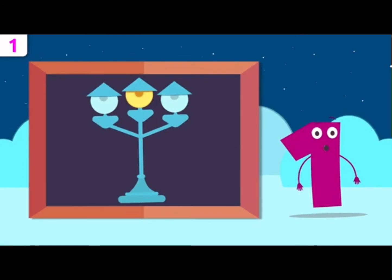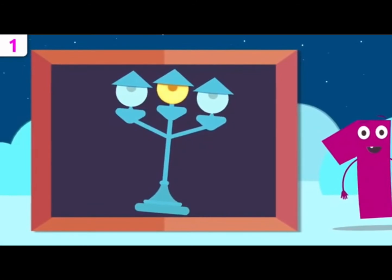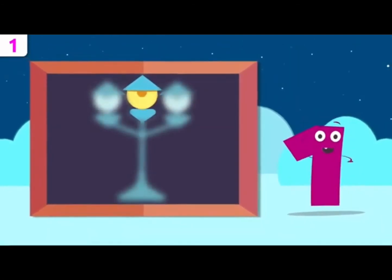Will you figure out this one? How many light bulbs are on? Let's see — there's one. Way to go!